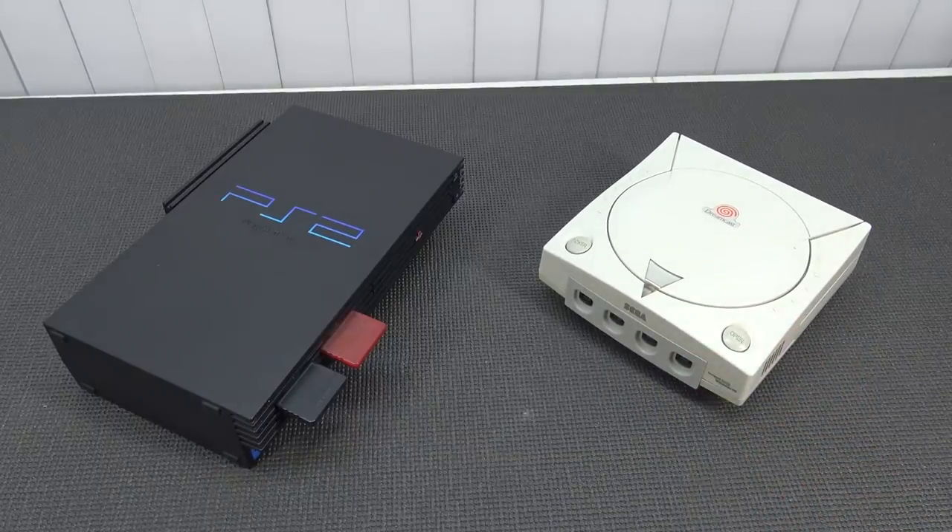So after having the PlayStation 2 for a couple of years, I purchased myself a second-hand Sega Dreamcast with a pile of games, including Sonic Adventure 2. That is still one of my favorite games for this system.